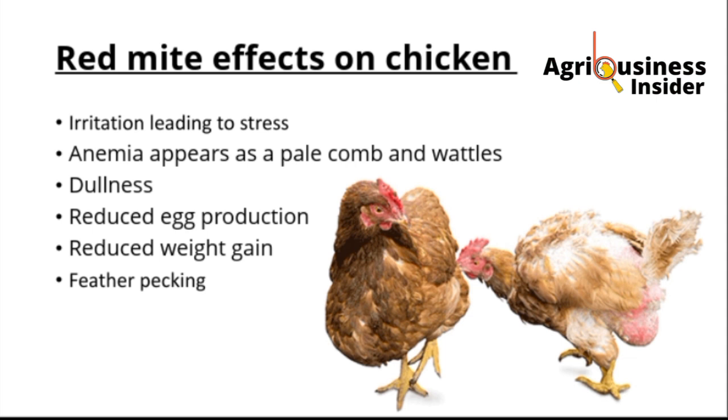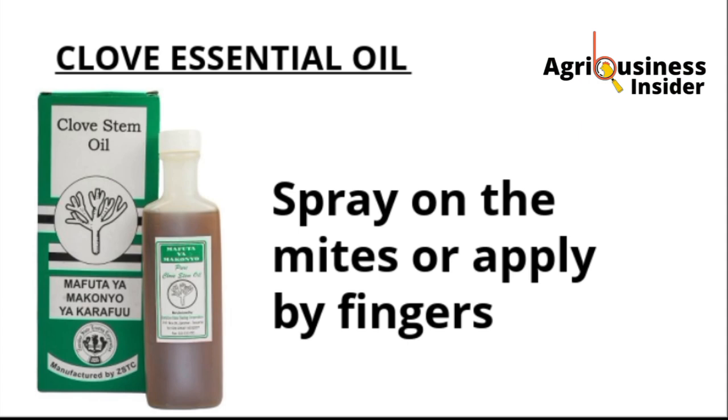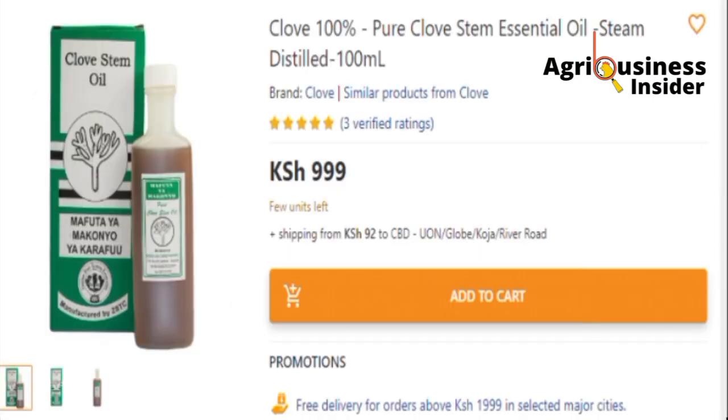So if you see that on your chicken farm, you should try and see if there are any mites infesting your chickens. This clove is quite cheap. You can spray it on your finger and then apply it around where you are seeing those mites. Be sure that in one or two days the mites will be gone — it will be a history on your farm.